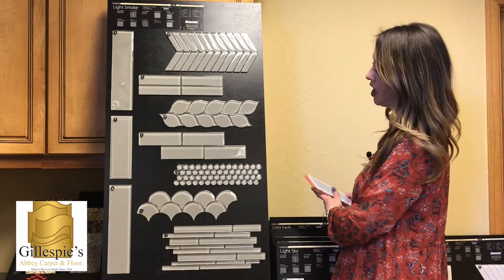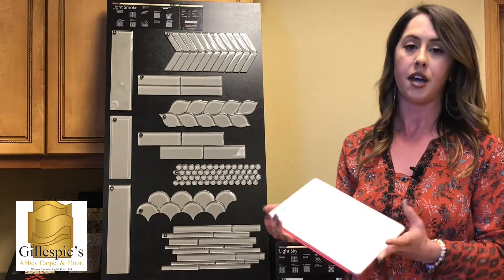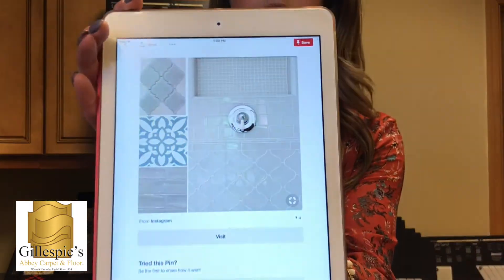I'm going to show you a picture on Pinterest here, but if you're interested in some of this stuff, we'd love to help you design something. You can check out our Pinterest board — here's a little design inspiration.